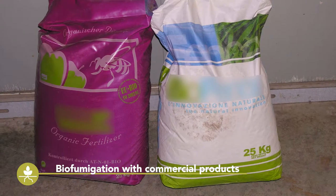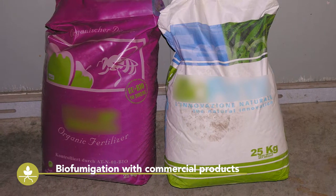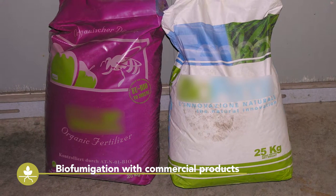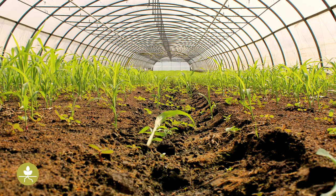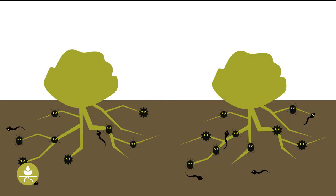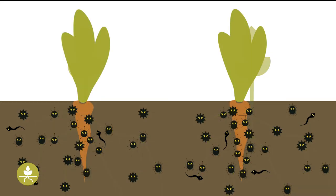Such products are commercially available in some countries, but they are relatively expensive and are in competition with chemical solutions. As a green manure crop, biofumigation also has the common disadvantages associated with green manures. Biofumigation crops can be host plants of soil-borne pathogens or nematodes that also infect the major crops grown in the rotation, and in such instances they may increase instead of decrease the pressure of soil-borne diseases.